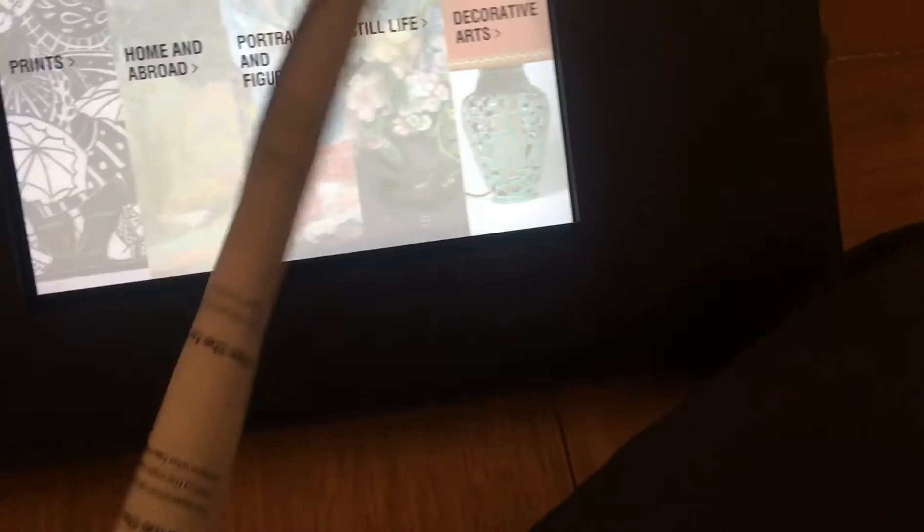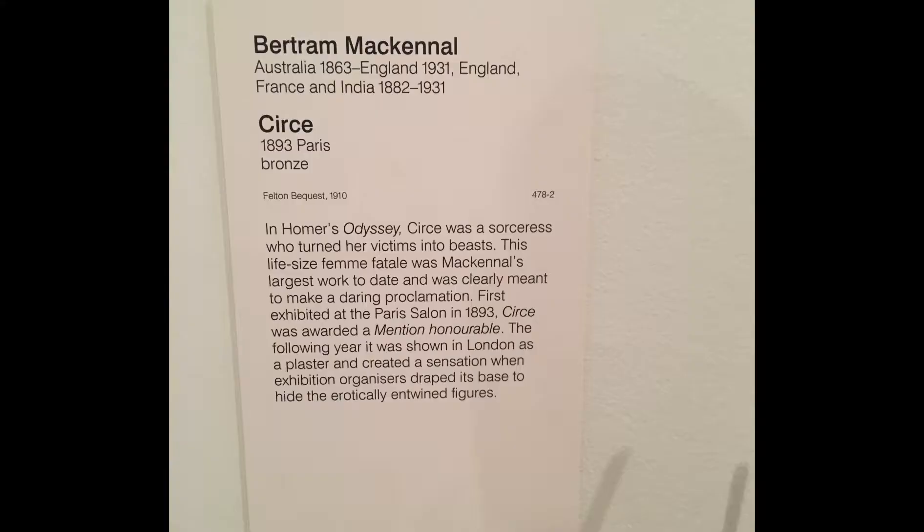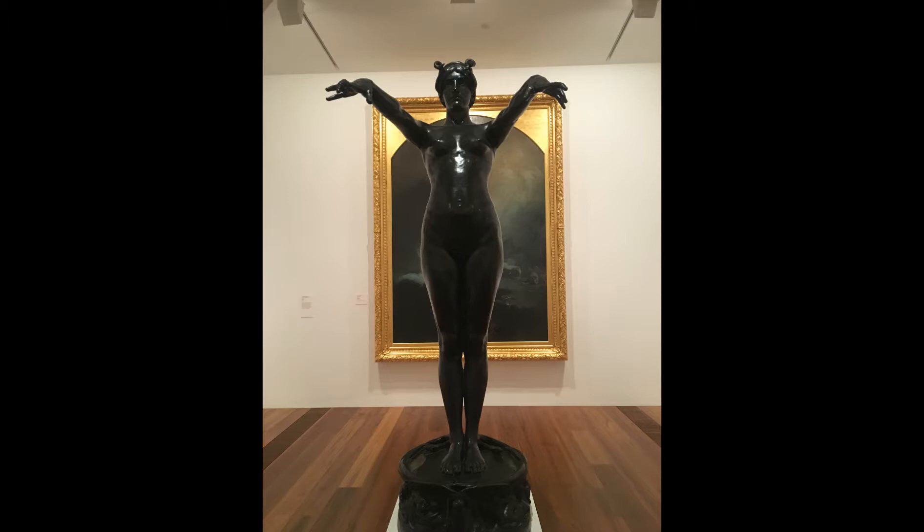The sculpture was sculpted by an Australian sculptor, Bertram Mackennal, in 1893. The medium is sculpting and the material used was bronze. The main subject matter is a woman who is a depiction of Circe, a character from Greek mythology who is viewed as a femme fatale. The model is of a woman standing up with both arms outstretched, standing on a small pedestal that has snakes around it.